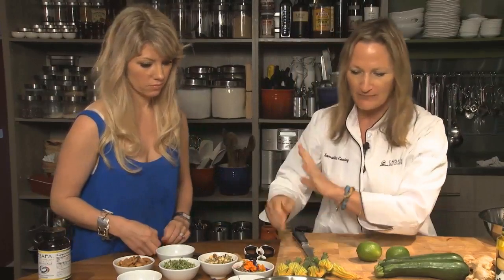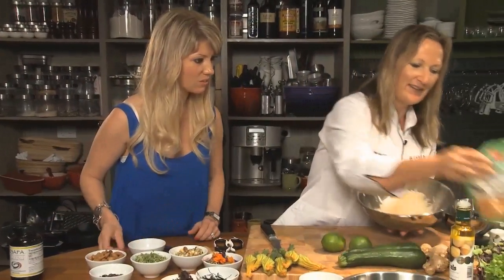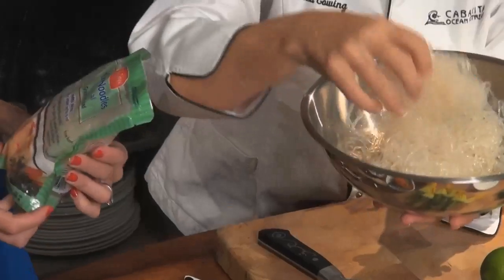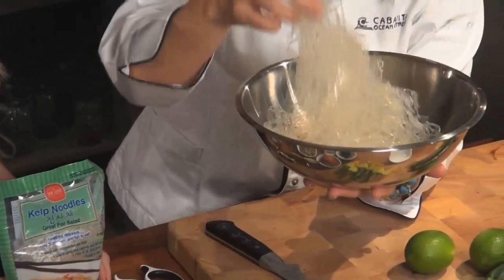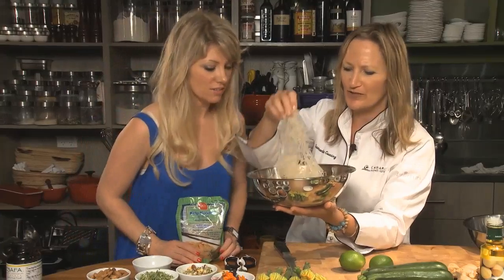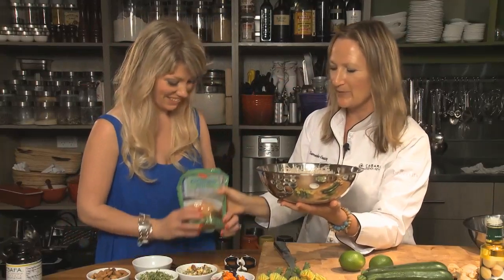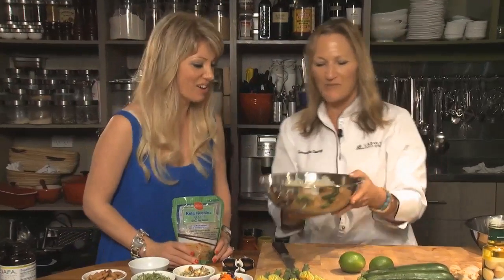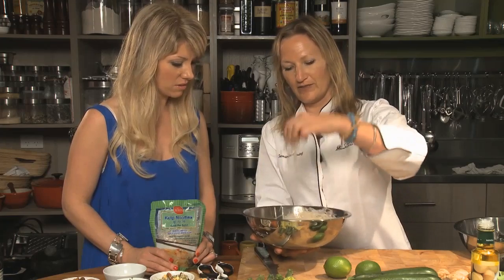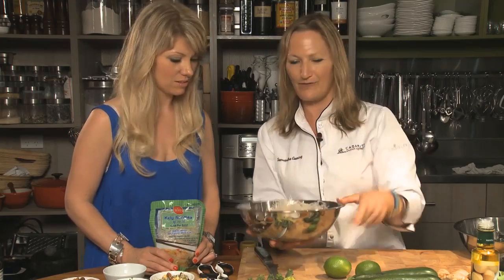We've got some kelp noodles here - they look chewy, like vermicelli, but they're actually made out of seaweed. They're about four calories, if you're one of those calorie counters. We're going to use them because most people love pasta, and when they come to the healing foods or start to investigate the healing cuisines, they miss their pasta and complex carbohydrates. It's a great alternative, especially when I give it a bit of a culinary touch-up in a moment.